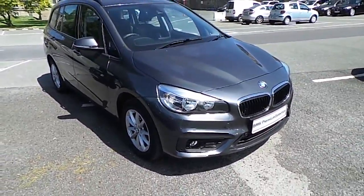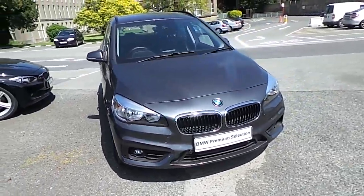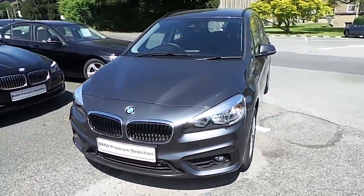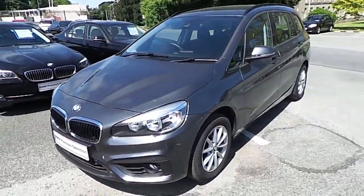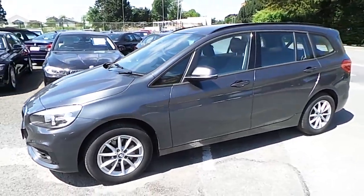Hello and welcome to Murphy & Gun BMW. My name is Corbyn and I'm going to show you around this two series. This is a premium selection 2015 218D SE GT, in mineral grey with a black Dakota leather interior.